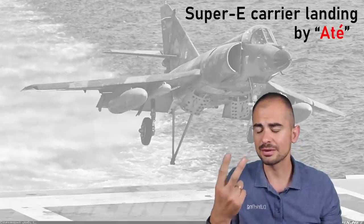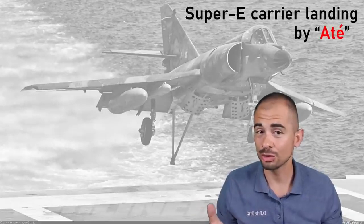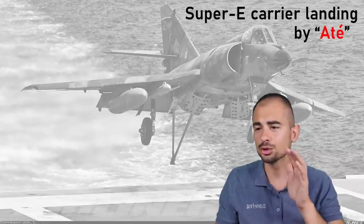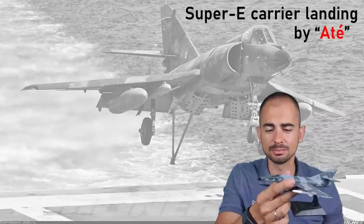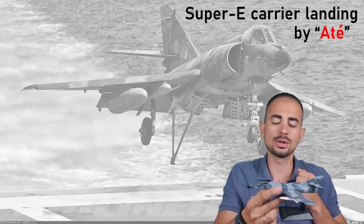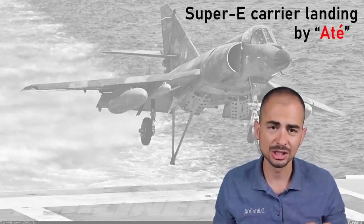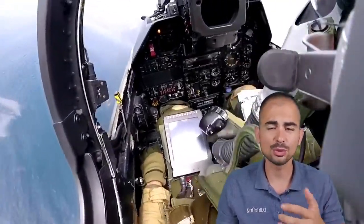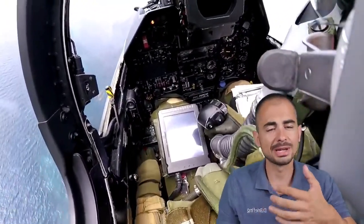There are basically two different ways to fly an approach with a Super Etendard coming on the boat. You have auto-throttle — it didn't work very well. With auto-throttle, just like on the Rafale, you are supposed to do everything with the stick only. You let the auto-throttle maintain your AOA, and as you make a correction with the stick pulling down a little bit, it makes an automatic correction. I'm not going to discuss it because it's not what we see in the video. What we see specifically is manual mode.